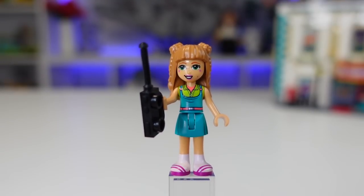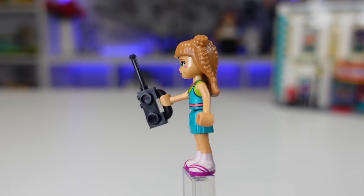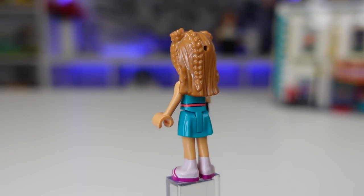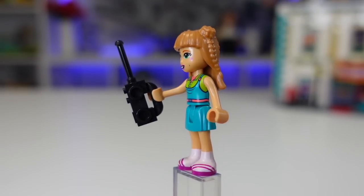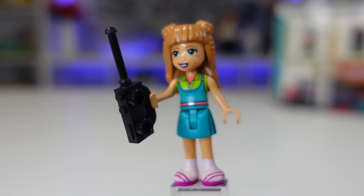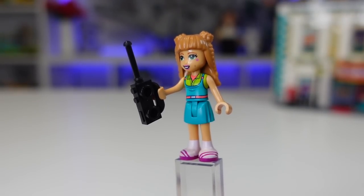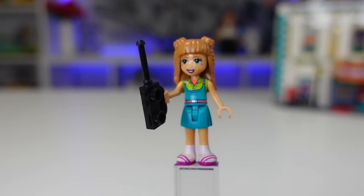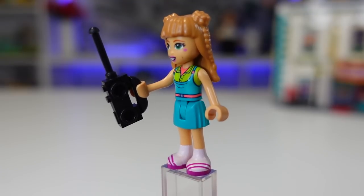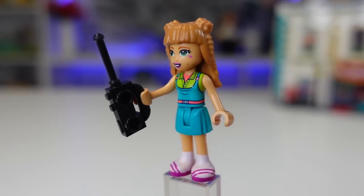Next up we have Freya and I love her space buns with the braids on either side. The Friends hair pieces are just next level — they look really good, and it's exciting to see more and more different hairstyles being represented in Friends. You'll also see a star printing on either side of her face, and her dress is a really cute teal with a pink belt and green shirt underneath. She's also wearing what I believe to be socks and sandals. For her accessory she has a walkie-talkie, so I assume she's like one of the leaders running the production of the show.